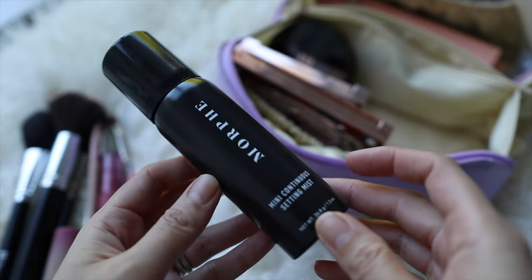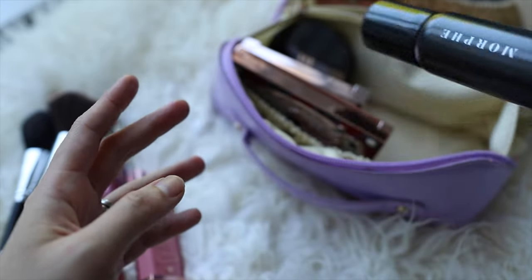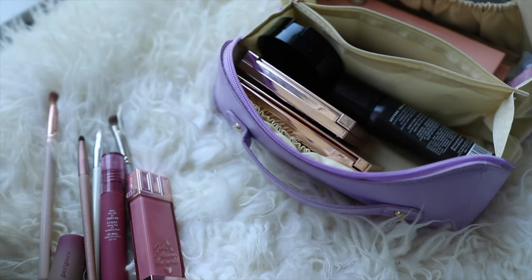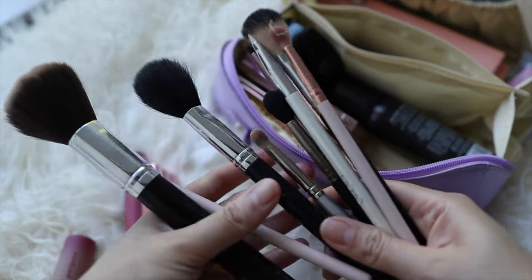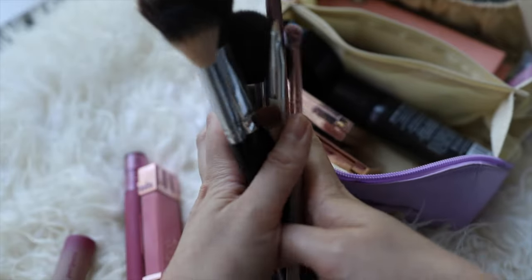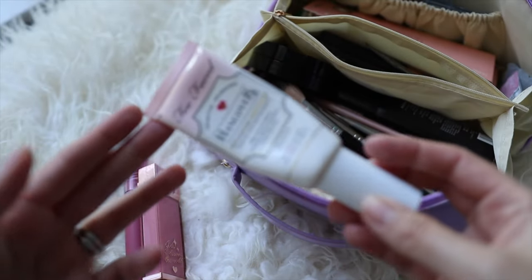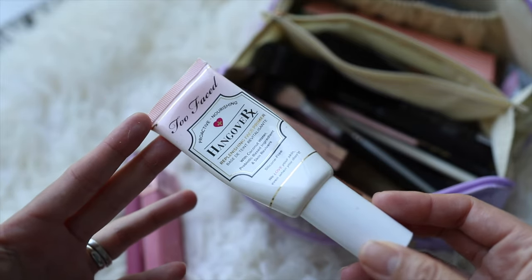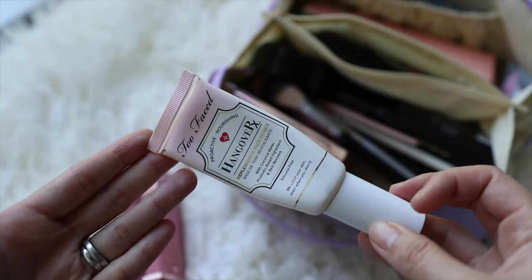I'm also bringing the Flower Rose Chocolate Shop palette in number one, The Nutcracker — it has eight gorgeous brown shades that I absolutely love. Then there's the Morphe setting spray in the mini size, which is lighter to travel with. I have a whole bunch of brushes too — bronzer, eyeshadow, highlighter, and blush. I also have the Too Faced Hangover Primer, which is very moisturizing without feeling sticky at all.